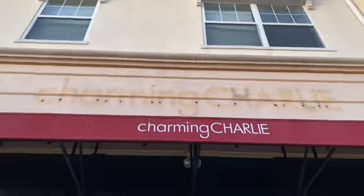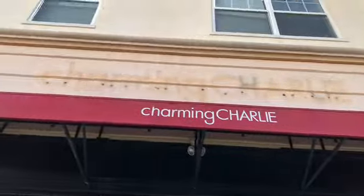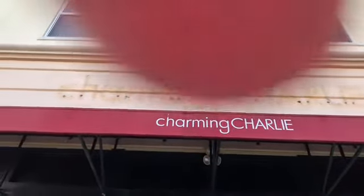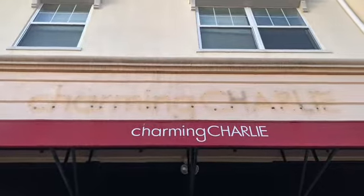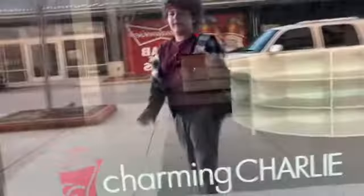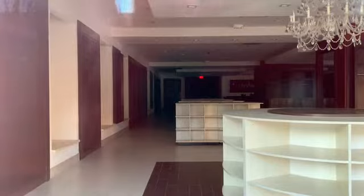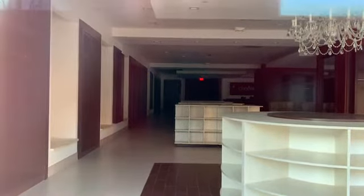Hello and welcome to the show. Charming Charlie is a retail shop that has closed stores all across America. It was a place to sell jewelry and bath bombs, kind of like that. As I was saying in the Banana Republic video — I'll add a picture of that to this video, you'll see it at the beginning.